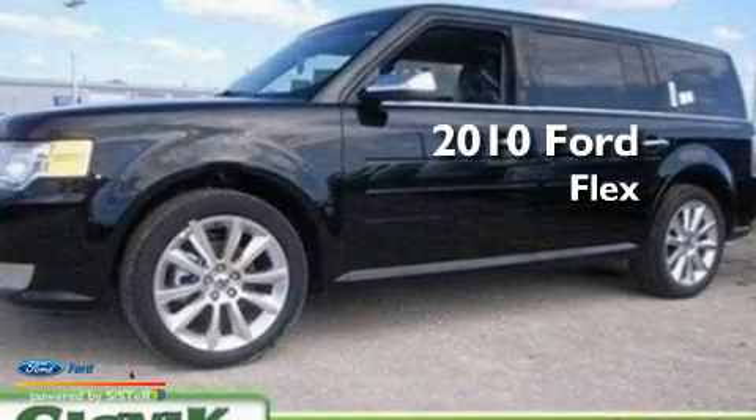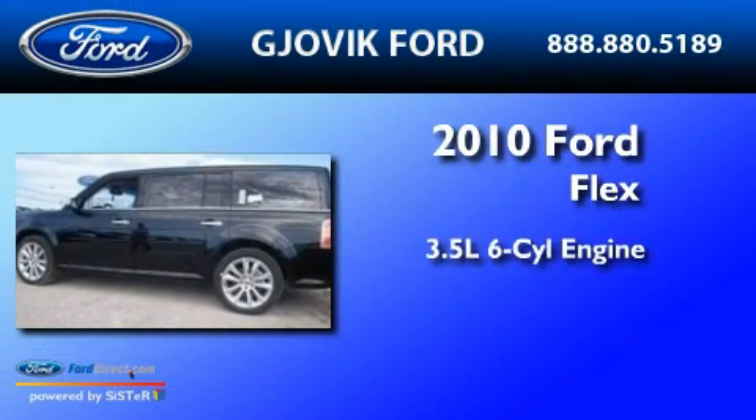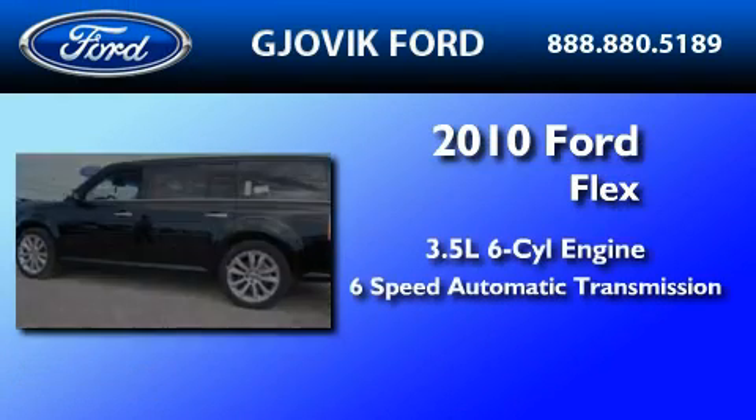This is a brand-new 2010 Ford Flex. It has a 3.5-liter six-cylinder engine and a six-speed automatic transmission.